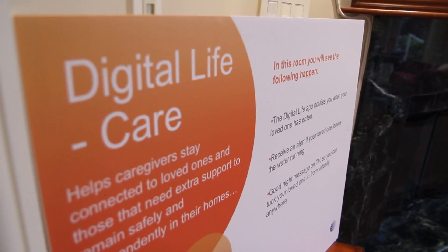The AT&T Digital Life Care Platform will help many elderly folks to stay in their homes longer, and it will help ease the burden on caregivers and the family. I'm Jorie with AT&T Digital Life, and today we're here to talk about Digital Life Care.